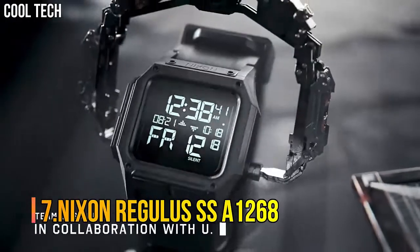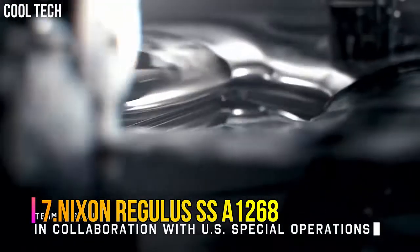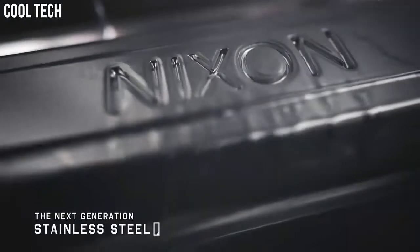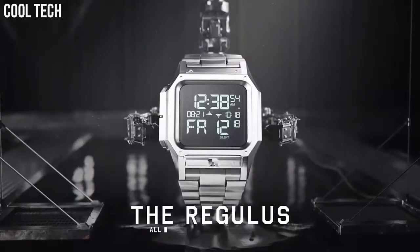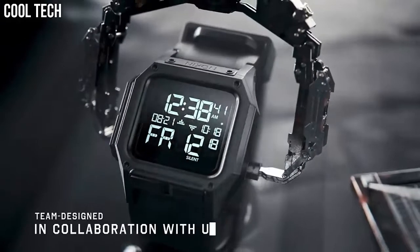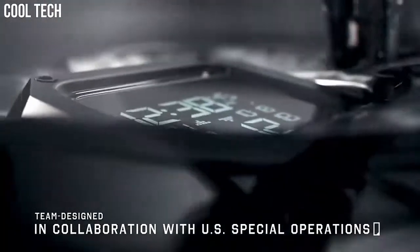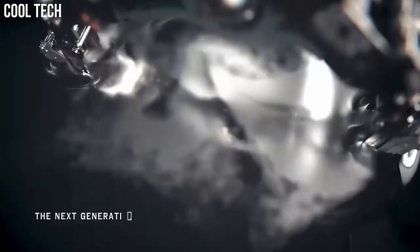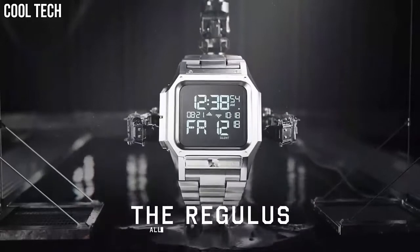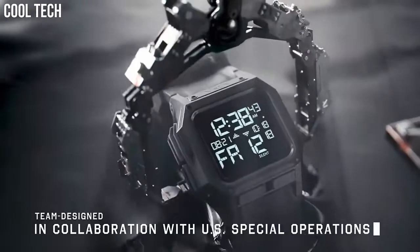Number 7: Nixon Regulus SSA1268. Features dual chronograph timers, three independent alarms, adjustable LED brightness for light-sensitive situations, and a silent mode that keeps you stealthy. Made to withstand any terrain or conditions with shock-absorbent materials, a five-year battery, and a 100-meter water-resistant case and pushers so it can take a plunge. Custom digital LCD module encased in a protective PU jacket and pour-on foam padding.